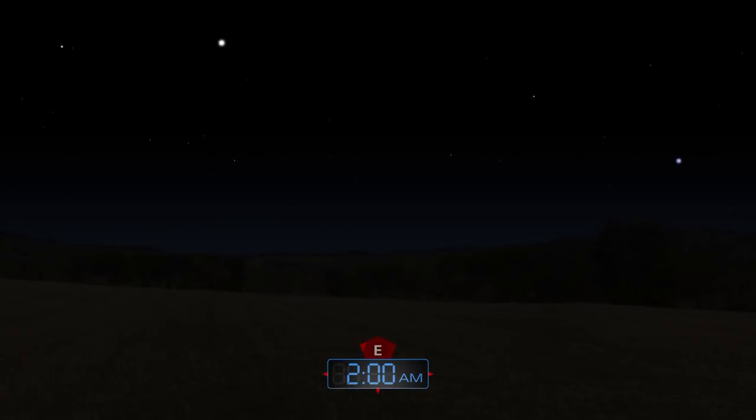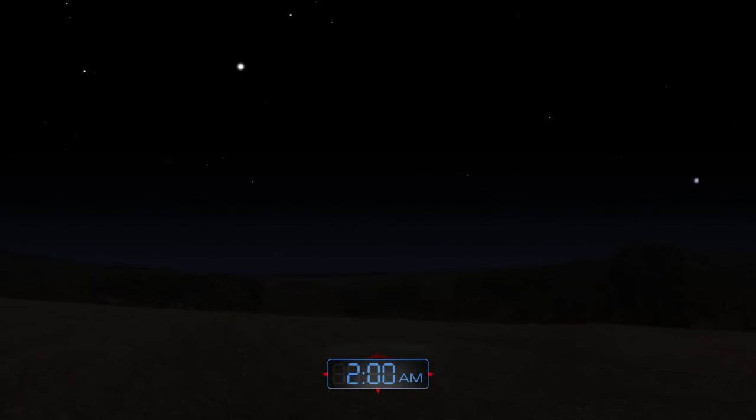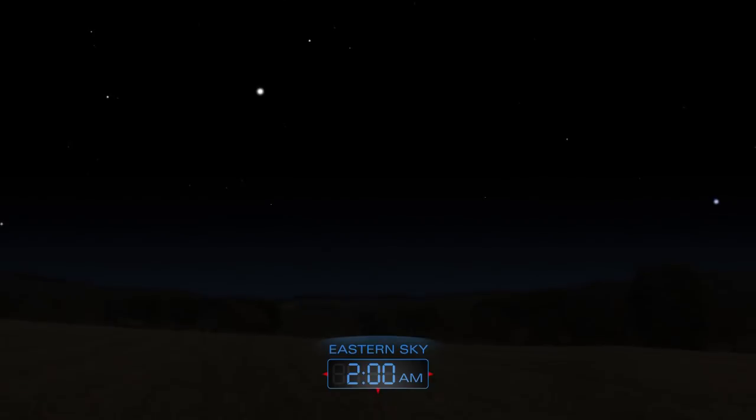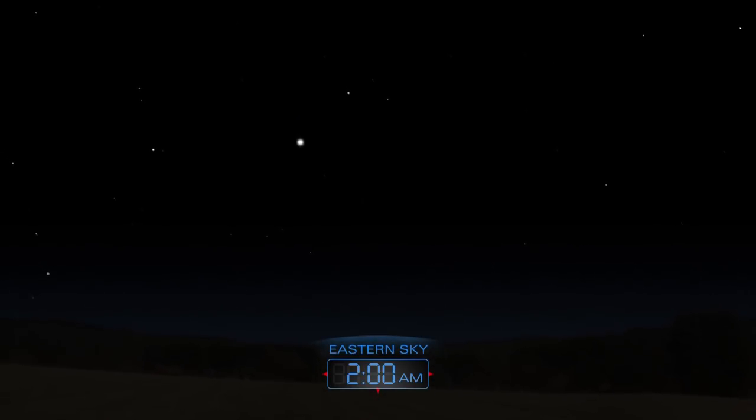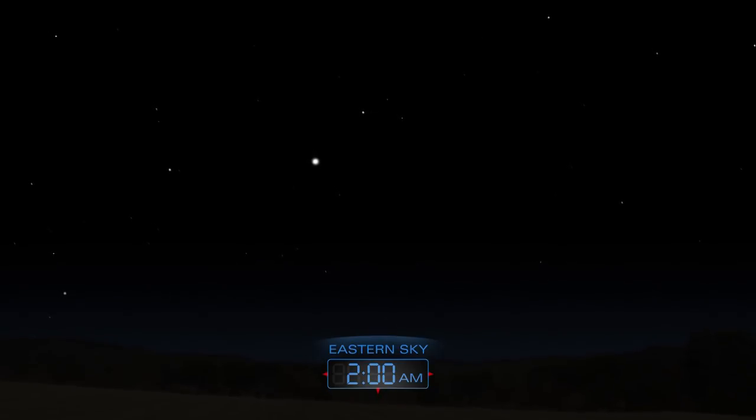The Quadrantid meteor shower peaks on the night spanning January 3rd and 4th. Those who brave the cold might see up to 40 meteors per hour during the moonless night.